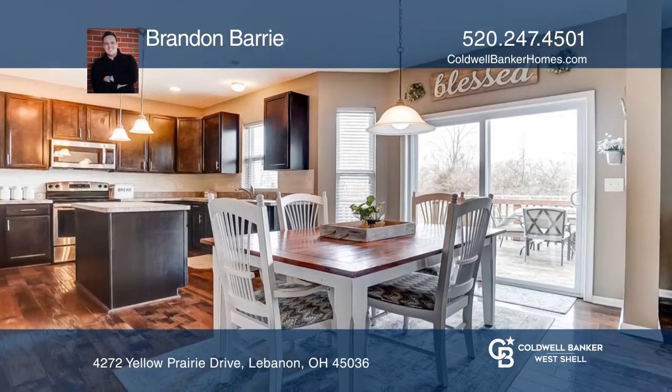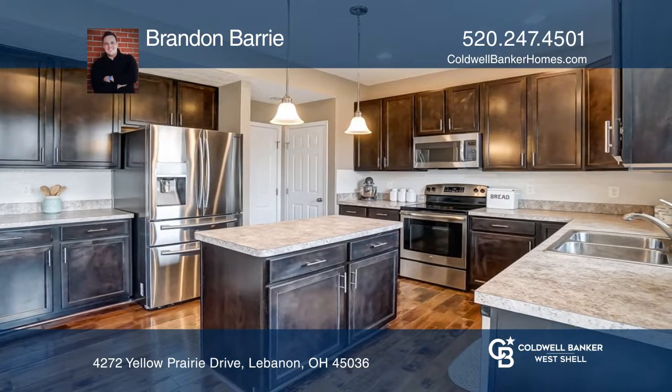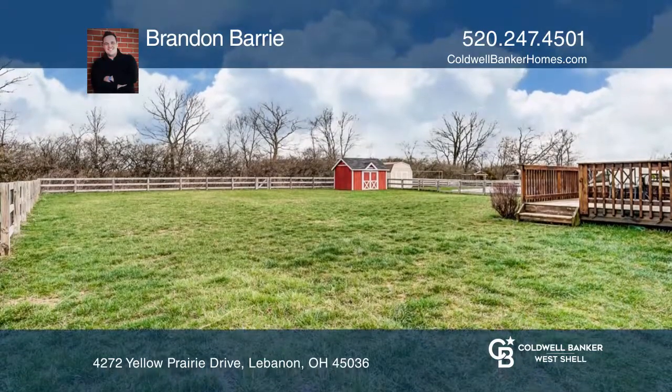A newer home with 9-foot ceilings, stainless steel appliances, hypoallergenic carpeting, hickory hardwood flooring, a finished lower level with a full bath and shower, second-level laundry room, and master bedroom and bathroom.